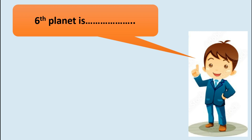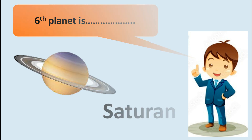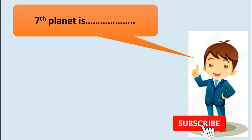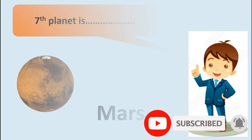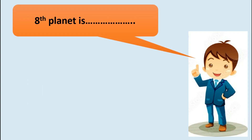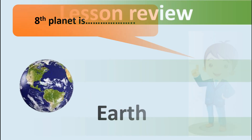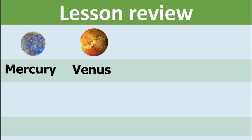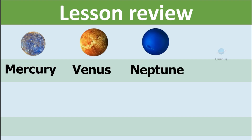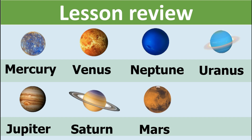The sixth planet is Saturn. The seventh planet is Mars. The eighth planet is Earth. Lesson review: Mercury, Venus, Neptune, Uranus, Earth.